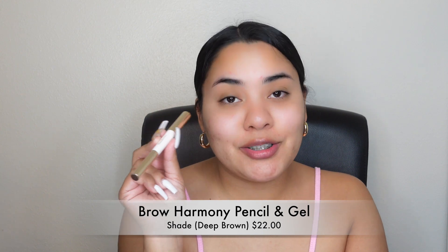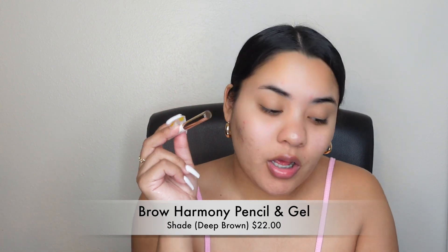We're going to go in first with the eyebrow pencil — the Brow Harmony Pencil and Gel in shade Deep Brown. It's a dual-ended waterproof pencil and tinted brow gel with a precision brush to sculpt and set. I love the fact that it has two ends: one side is a triangle eyebrow pencil and the other side is the gel, which can really get in there to lift up your eyebrows. I'm going to grab a spoolie to brush my hairs into place.